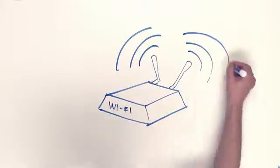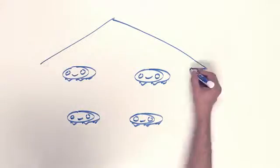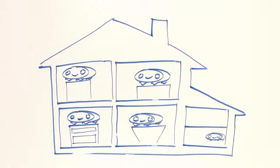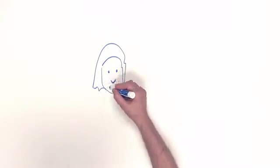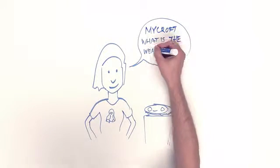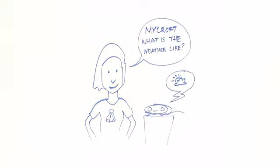It connects to your Wi-Fi and is so affordable that you can have one in each room, from the kitchen to the living room, bedroom, and even one in the garage. Mycroft listens for his name, so anytime you want to play music, lock a door, check the weather, or talk to another room, simply say Mycroft.